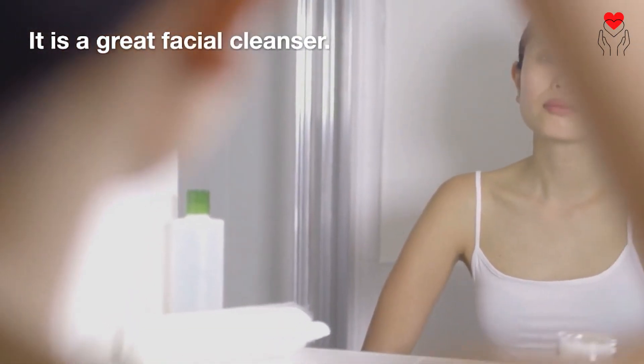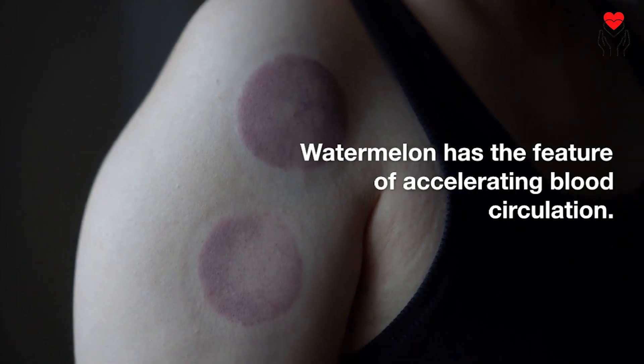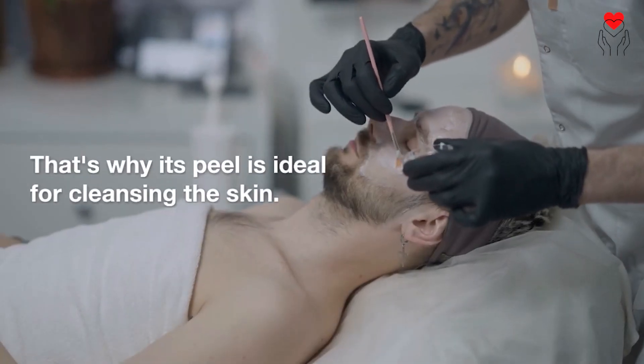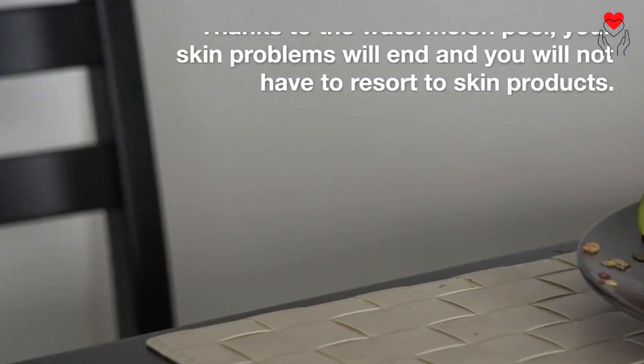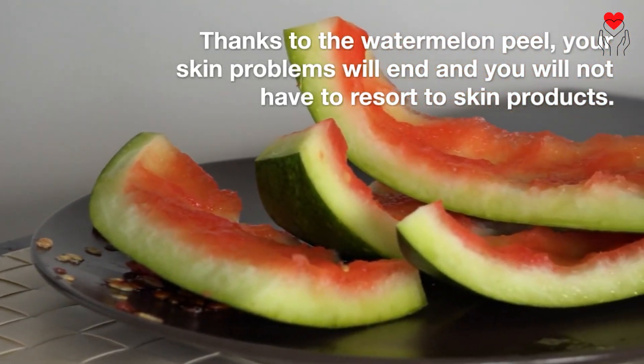It is a great facial cleanser. Watermelon has the feature of accelerating blood circulation. That's why its peel is ideal for cleansing the skin. Thanks to the watermelon peel, your skin problems will end and you will not have to resort to skin products.